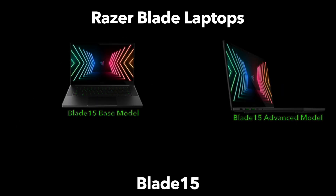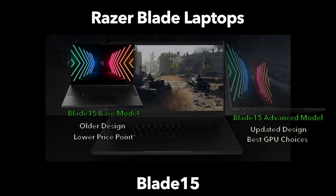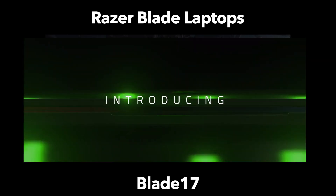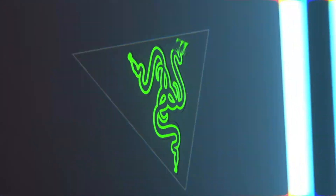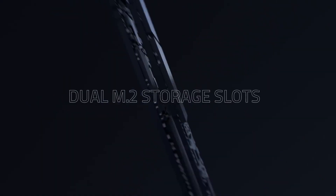Next in size, we have the Blade 15, which sits in the middle of the lineup with two variations: the Blade 15 base model and the top-end Blade 15 advanced. At the top of the list, at least for size, there is the Razer Blade 17 with its whopping 17-inch display. It is arguably the most powerful of the Razer laptops and it's definitely in the desktop replacement segment. So there are laptops from the 13, 14, 15, and 17-inch display sizes.